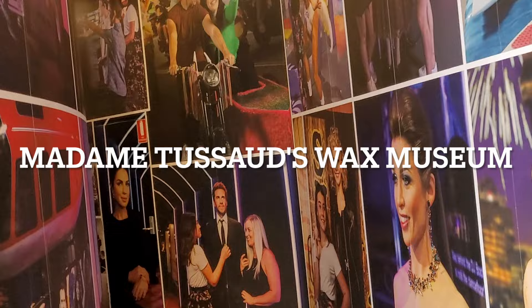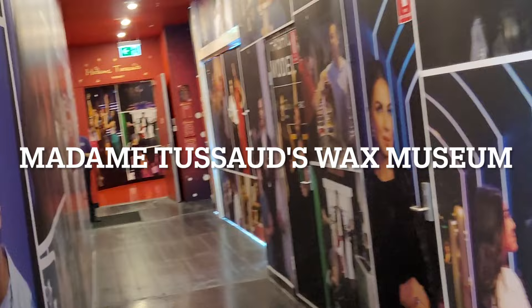Come along and join in the fun! We are now at Madame Tussauds Sydney. It's like a museum with records of world-famous artists, actresses, and famous people from around the world. It's going to be very, very interesting. Wow — Mandela!